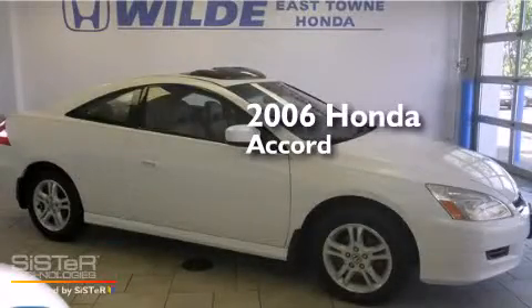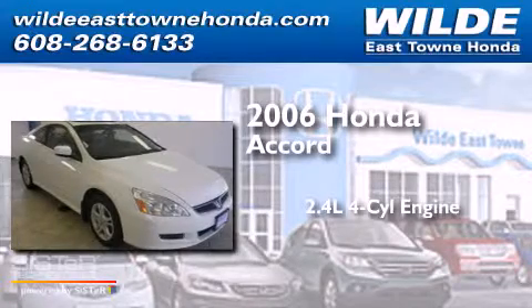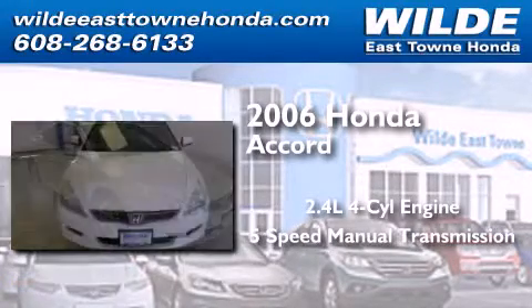This is a 2006 Honda Accord. It features a 2.4-liter 4-cylinder engine and a 5-speed manual transmission.